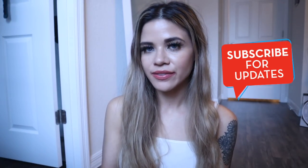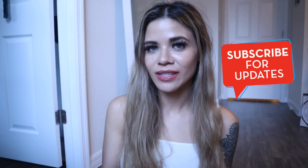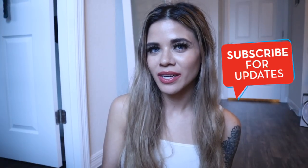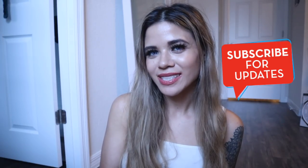This video is super long already so I'm going to call it right here. If you guys enjoyed this shopping spree and the haul portion, definitely let me know in the comment section down below. I will see you guys in my next one.